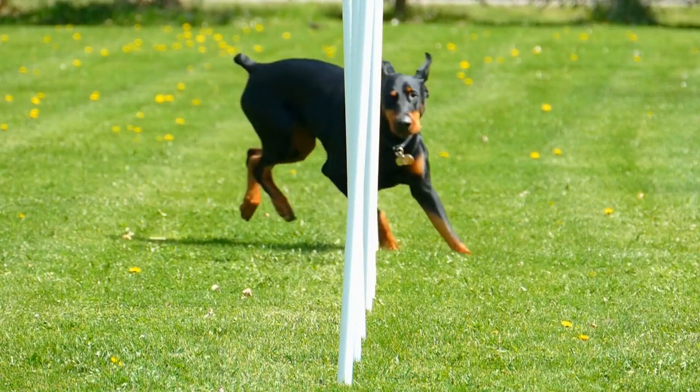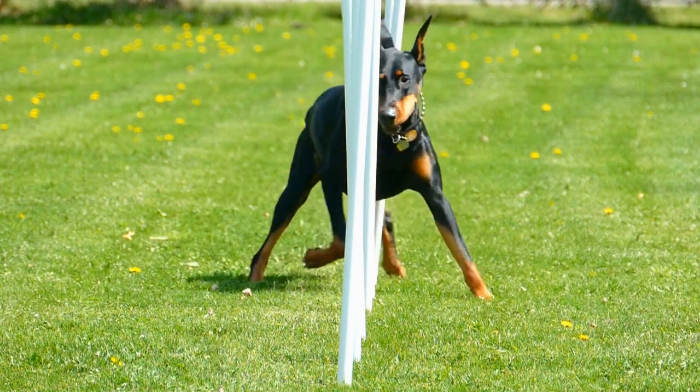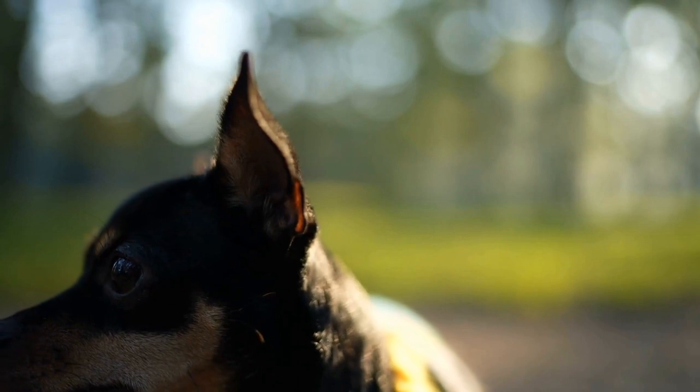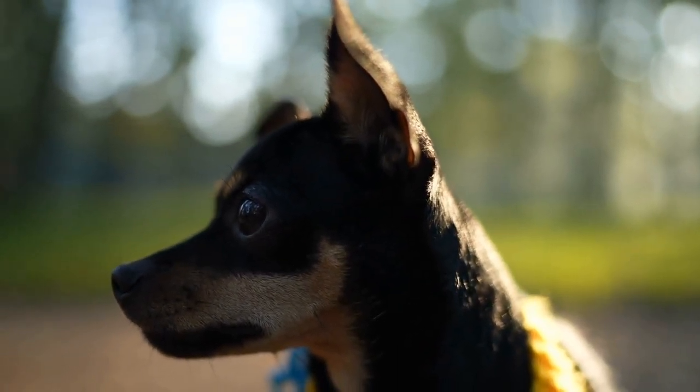Carrot and Apple Cupcakes. If your Doberman has a sweet tooth, these carrot and apple cupcakes will surely be a hit. You'll need 1 grated carrot, 1 grated apple, 2 eggs, half a cup of honey, 1 and a half cups of whole wheat flour, and 1 teaspoon of baking powder.